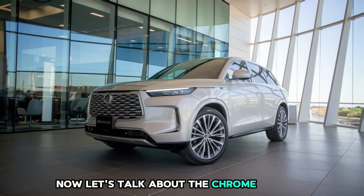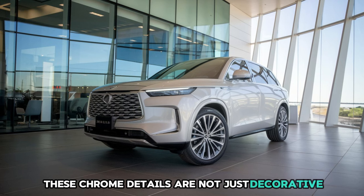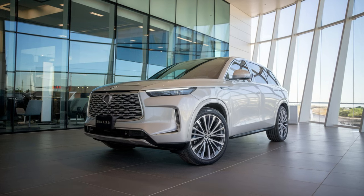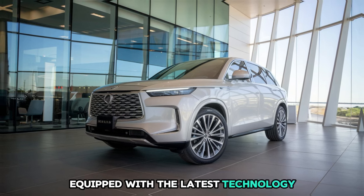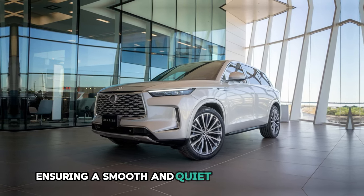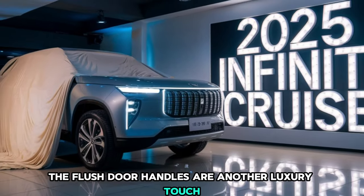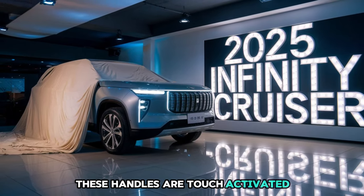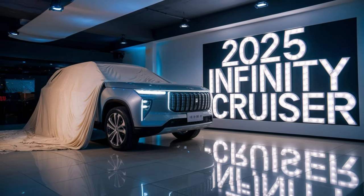The chrome accents that adorn the side windows and side mirrors are not just decorative — they enhance the vehicle's refined aesthetic while also contributing to its durability. The side mirrors are elegantly shaped, equipped with the latest technology to reduce wind resistance and improve visibility, ensuring a smooth and quiet ride even at higher speeds. The flush door handles are another luxury touch, seamlessly integrated into the bodywork. These handles are touch-activated, popping out when you approach the vehicle, adding a layer of convenience and high-tech appeal to the design.